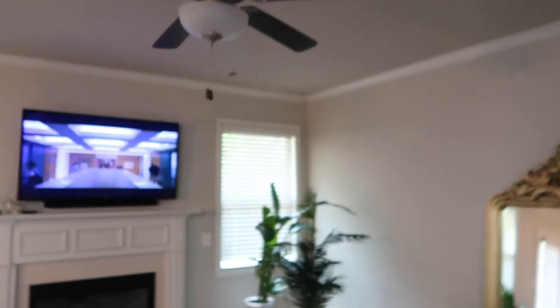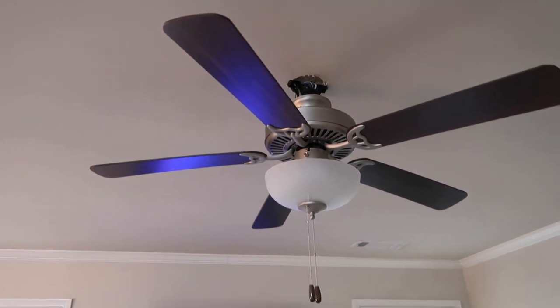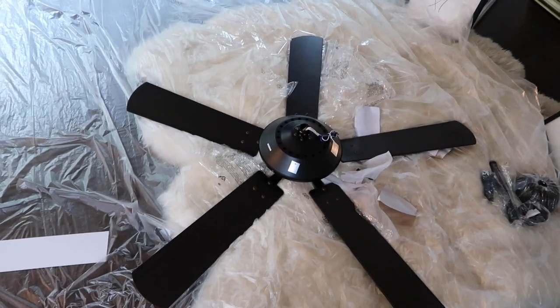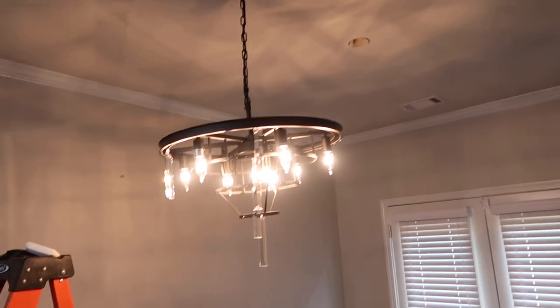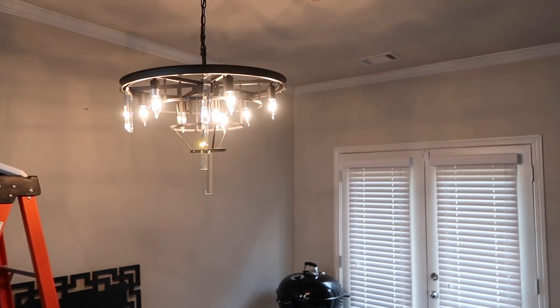I'm going to pop in some videos of the guy working on it and me putting the chandelier crystals on. He did the majority of them but time was thick and I told him I'll do the rest. I also got a new ceiling fan. Here's the old one guys.